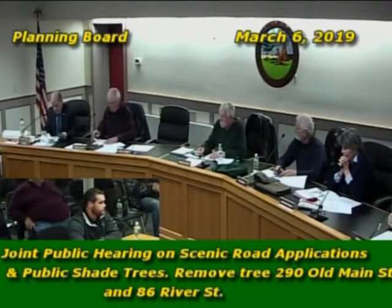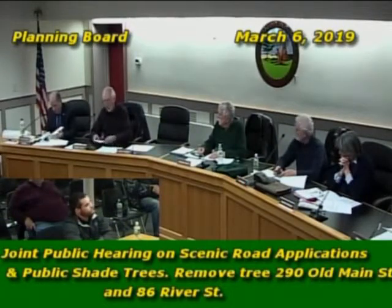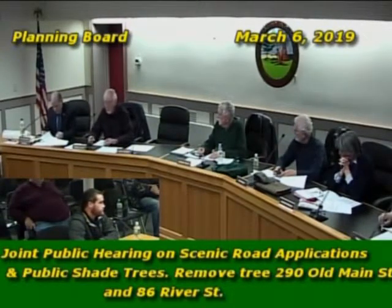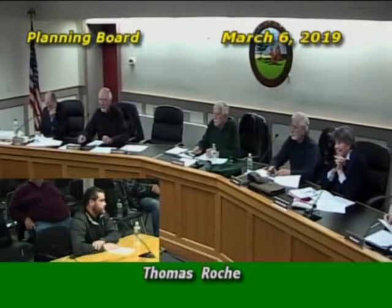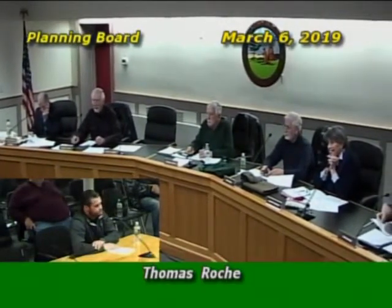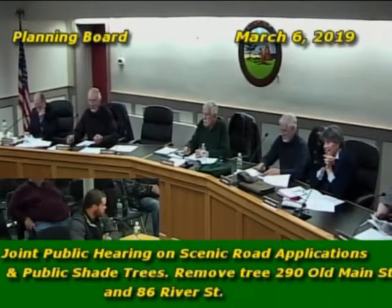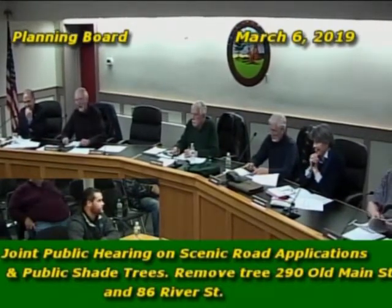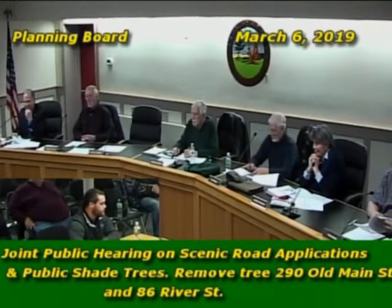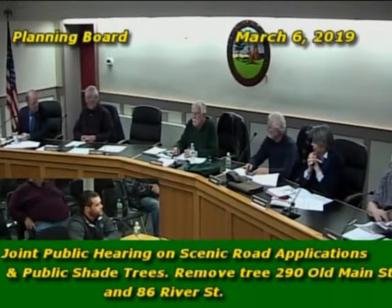Mr. Roach, this is in your neck of the woods more than the rest of us — any questions? He asked about the age of the trees. The tree warden said it's hard to say, but they're definitely not as old as most people think. Street trees like that are usually in the 60 to 80 year range — just kids, as far as trees go.